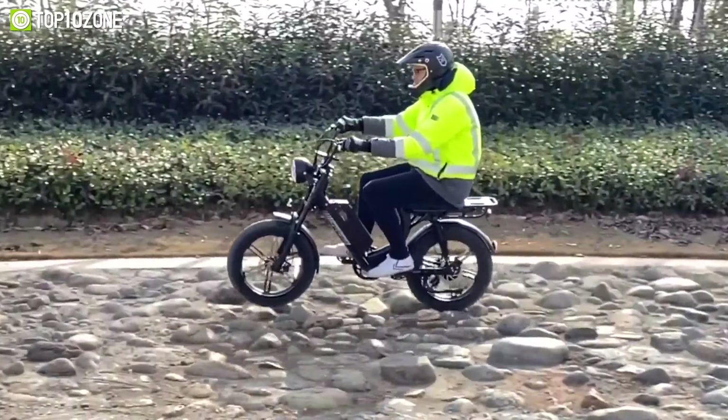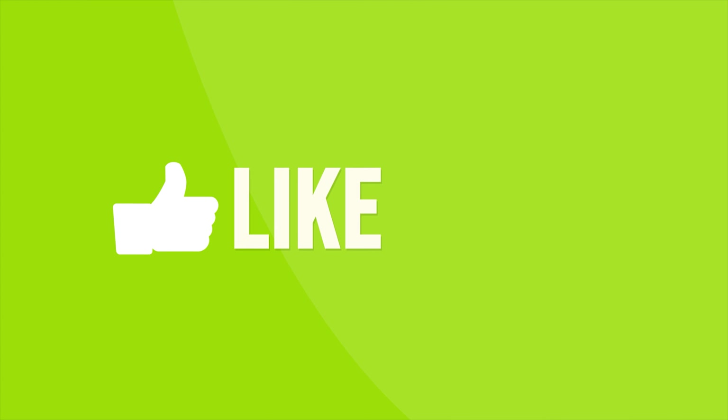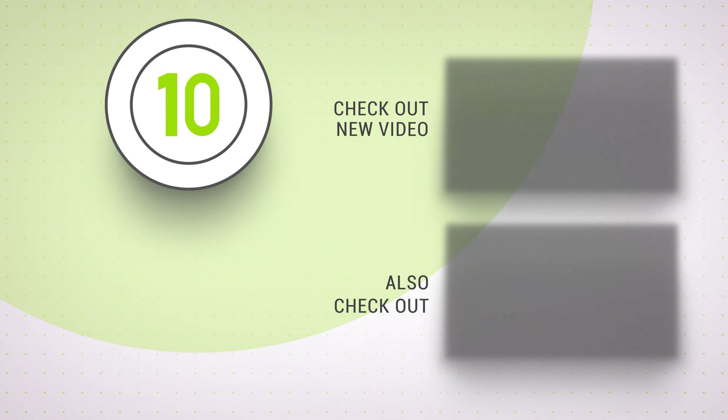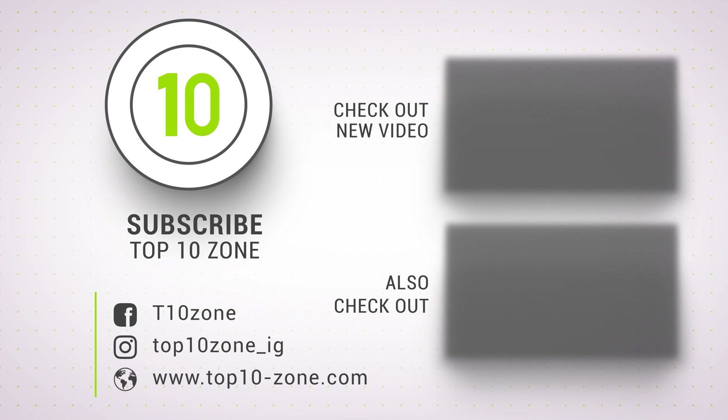So that was our list of the top 10 best electric bikes to buy in 2023. Like, comment, and share with your friends if you find this video helpful. Subscribe to our channel if you want more videos like this on your feed.